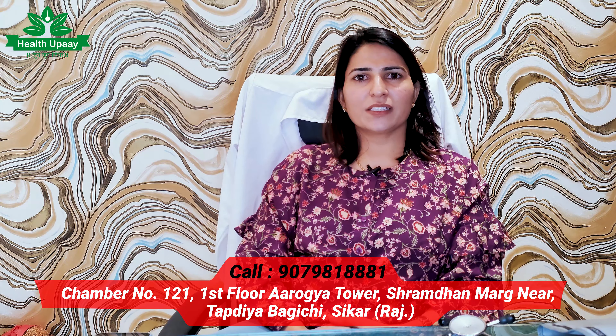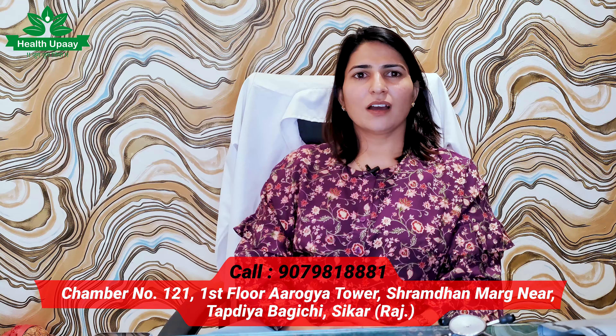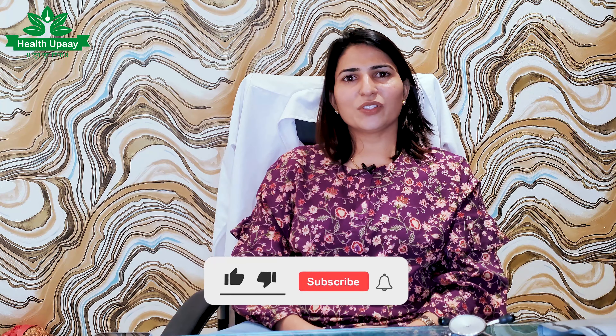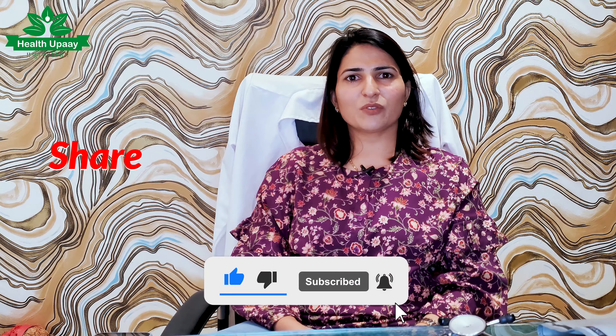You can start with the homeopathic clinic or begin homeopathic medicine right away. If you liked this video, please like it and share it with others. You can learn more about homeopathic medicine — people can be fine without surgery. Thank you.